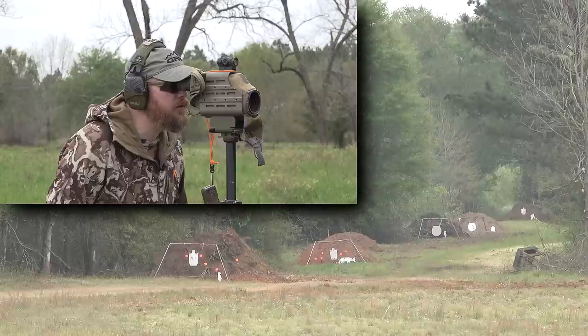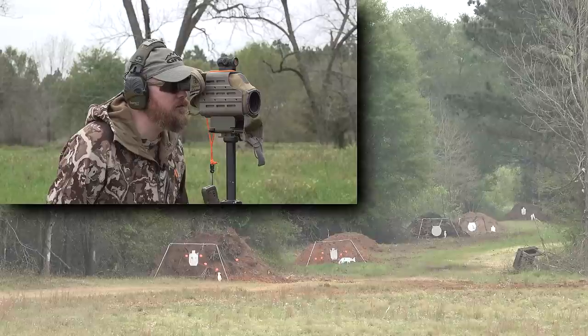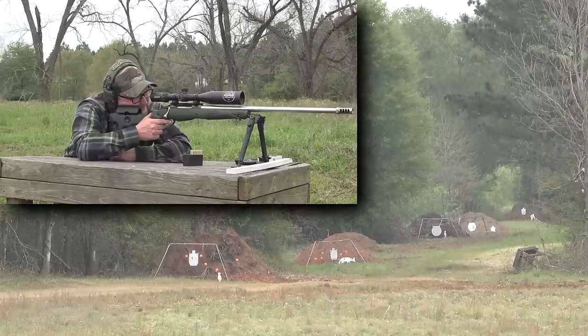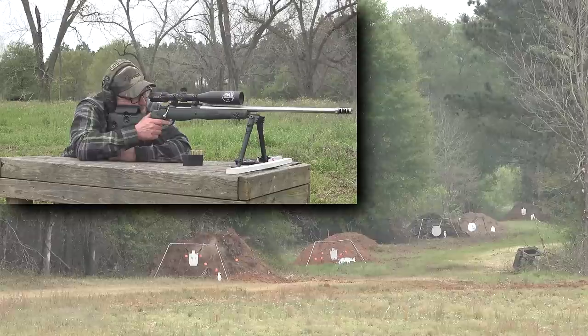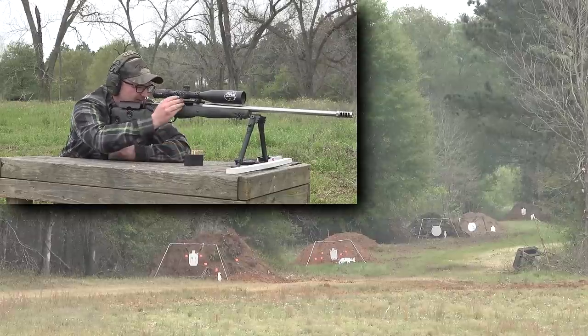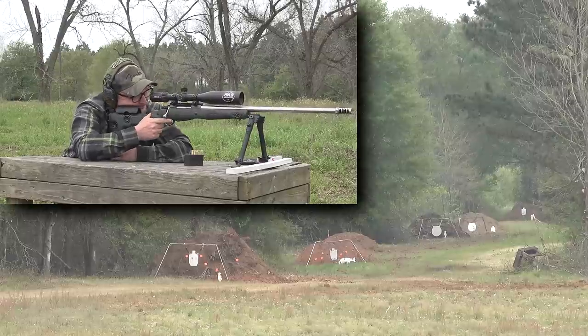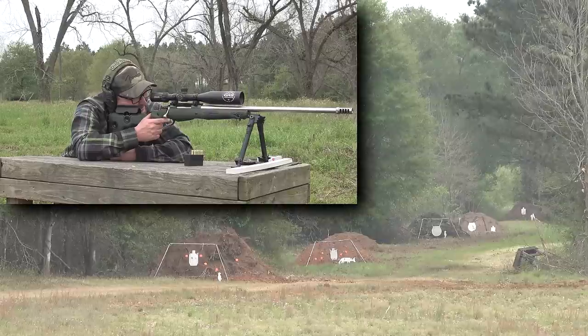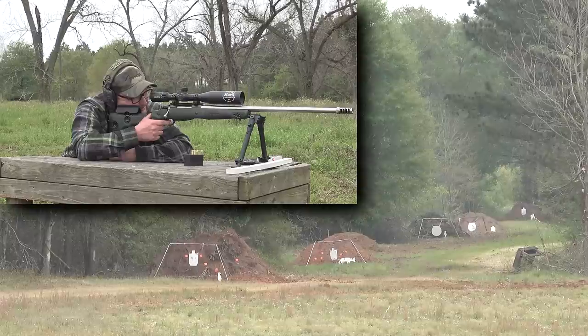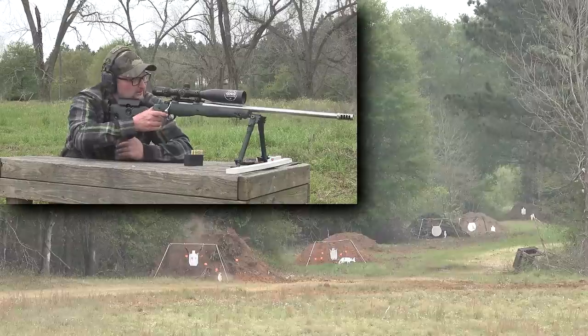Let's try the gopher's head — even smaller target. You have to challenge yourself. Gopher head at 300 yards, 6.5 Creedmoor — sending it. Right over the top, took his ear off. He would be a highly unhappy critter. Let's try one more — he's not going to hear us coming, and he's not going to hear it after the fact either. It barely skimmed his ear. Right in the cranium.